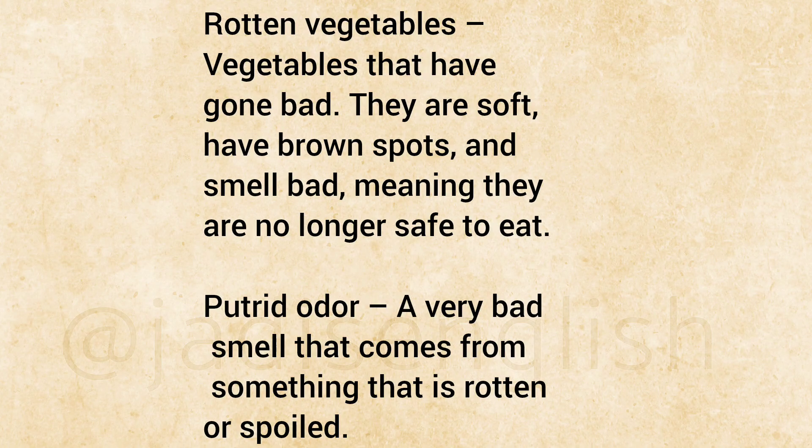Rotten Vegetables: Vegetables that have gone bad. They are soft, have brown spots, and smell bad, meaning they are no longer safe to eat. Putrid Odor: A very bad smell that comes from something that is rotten or spoiled.